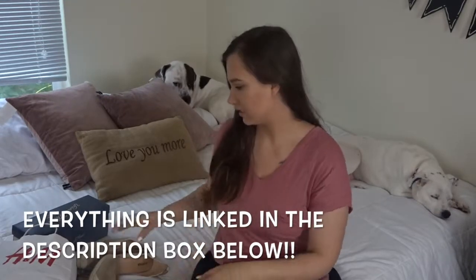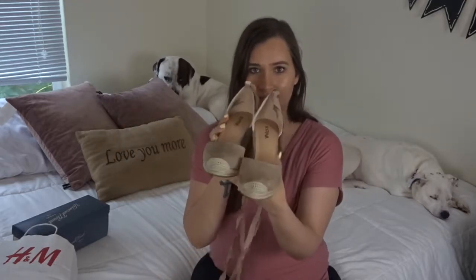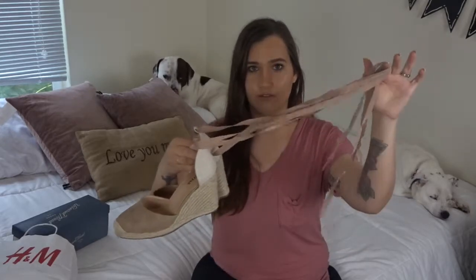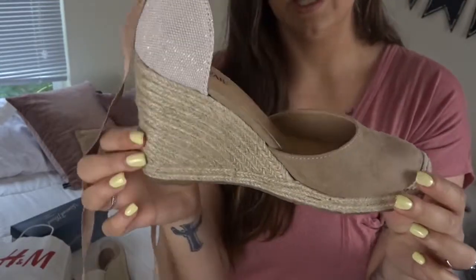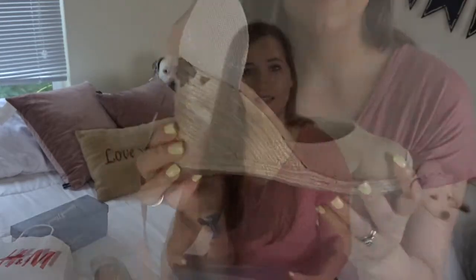I'll start off with shoes. The first pair I bought are these wedges from JustFab. They have these strings that you can wrap around your ankle. I've already worn these — they're a pretty comfortable heel, so they'll be nice if we're going out to lunch one day or maybe even on a quick shopping trip.